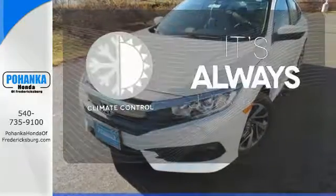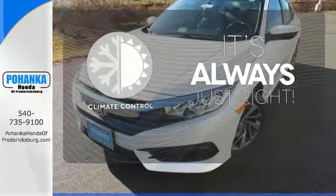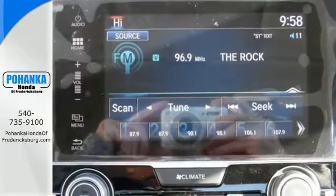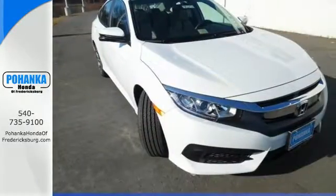Set it and forget it with the climate control. The sunroof gives you fresh air for your drive. Climb inside this overachieving Honda Civic and drive yours home today.